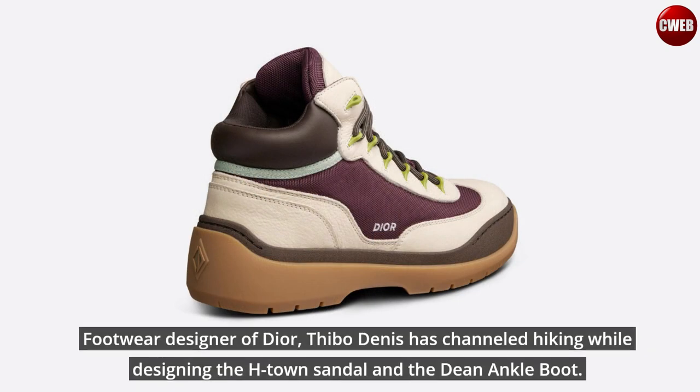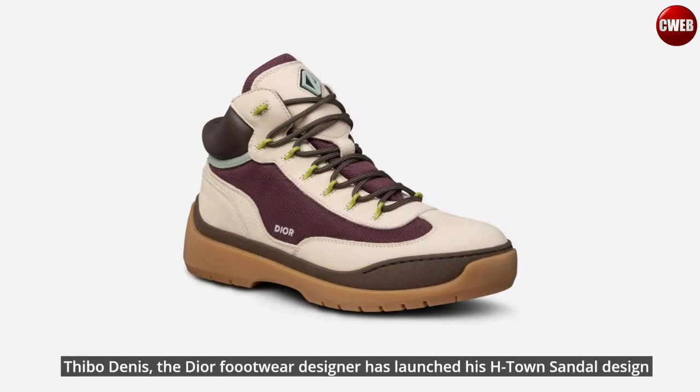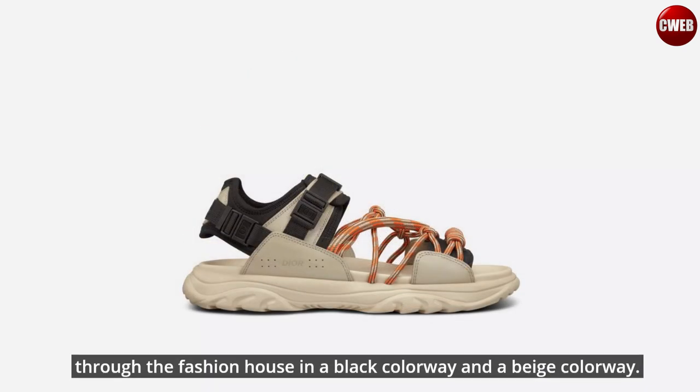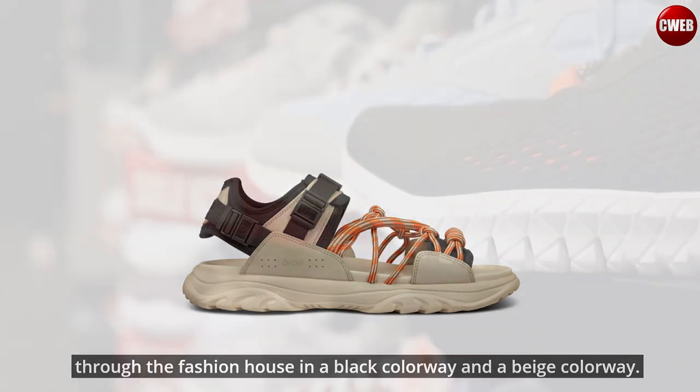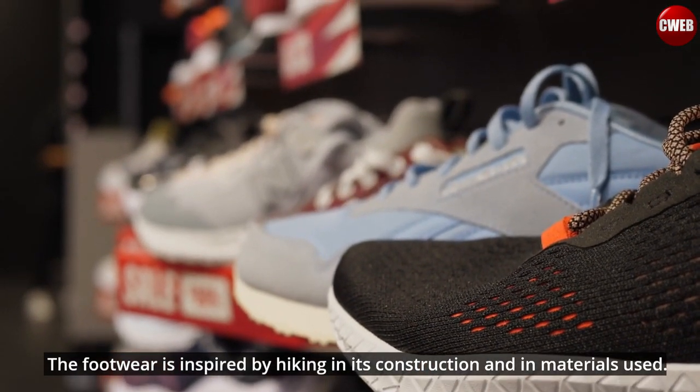Footwear designer of Dior, Thibo Denny's, has channeled hiking while designing the H-Town Sandal and the Dean Ankle Boot. He has launched his H-Town Sandal design through the fashion house in a black colorway and a beige colorway. The footwear is inspired by hiking in its construction and in materials used.